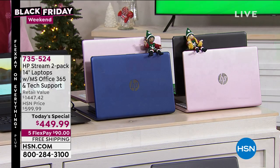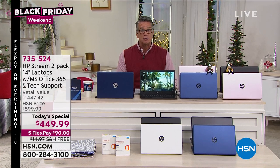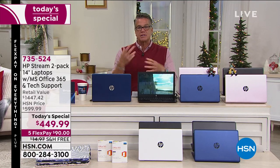We are not just giving you one stream book — we're giving you two. So you're getting two holiday gifts. That's $225 a stream book — that's a steal. So if you and your partner, brother and sister, whatever it is, need a computer right now, in my opinion this is the best way to go.